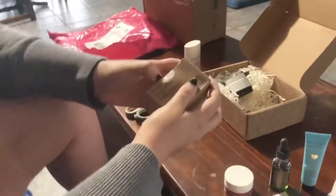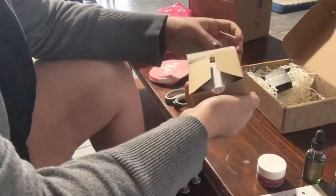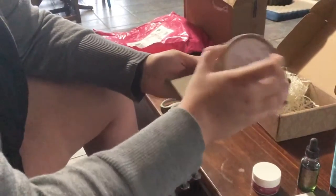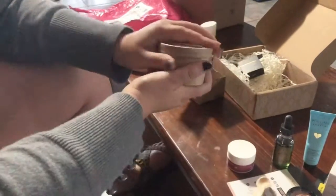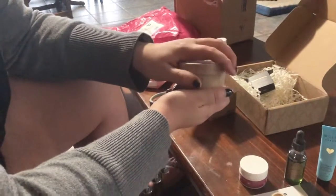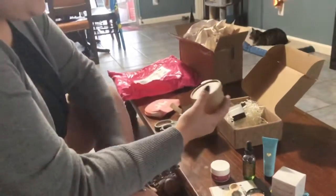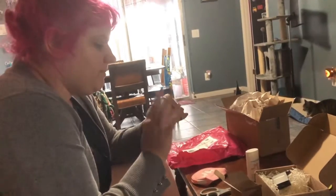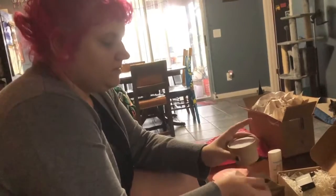And then this little box is a face mask apparently. Oh — it's got a little spoon and a little jar. I believe this is maybe where the dust is coming from — you mix it with water. It's kaolin and clay. A scoop with water, make a face mask. That's kind of cool.